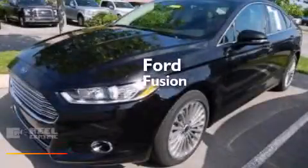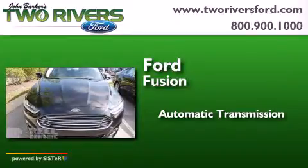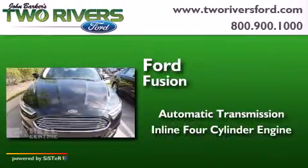Ford Fusion. This four-door sedan has an automatic transmission and an inline four-cylinder engine.